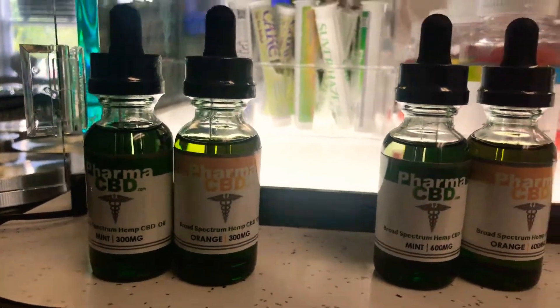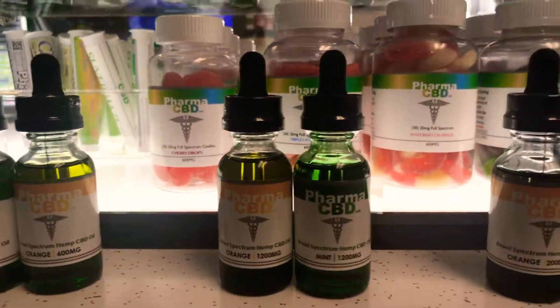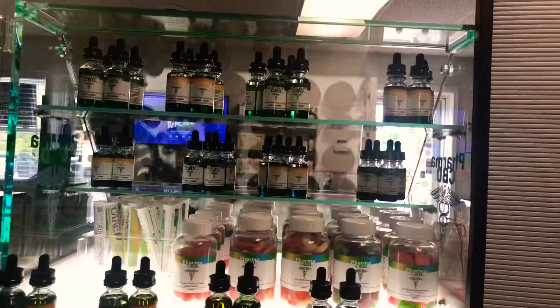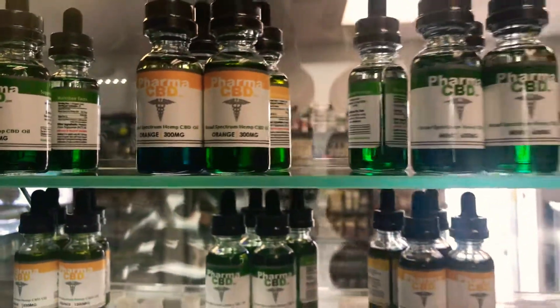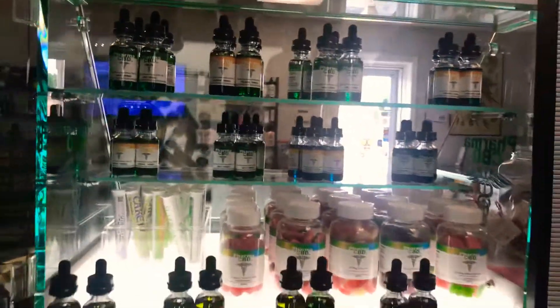Everyone's going to be a little different with how much they need. So if you're not sure about your dosage, please come by today — we'll be able to show you all that and explain everything to you, get you a little bit more clear on everything. We're also available in mint and orange. So if you want to call us today, we'll explain everything to you if you're not local, or like I said, come in and we'll talk to you.